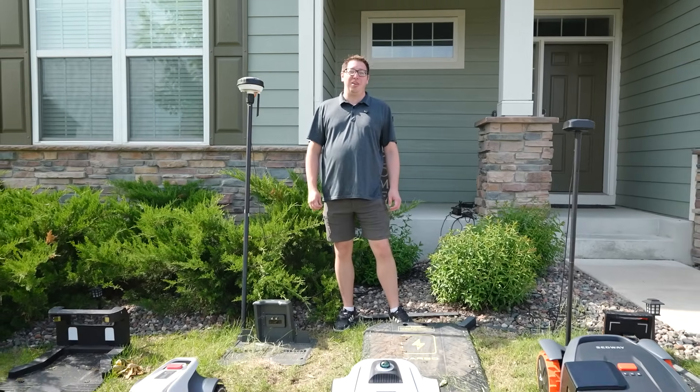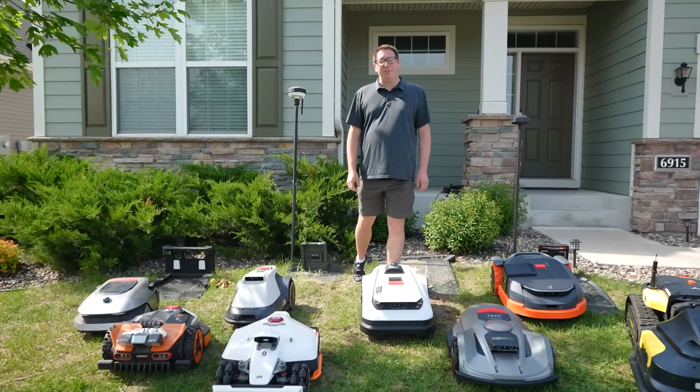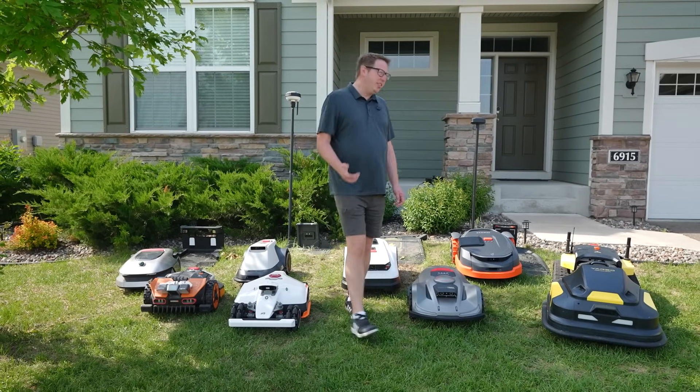2025 is the year of the robot lawnmower. I've tested not one, not two, but eight different robot lawnmowers so that you don't have to. Do my neighbors think I'm crazy? Yes.